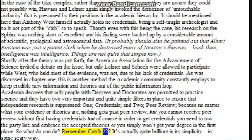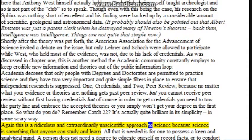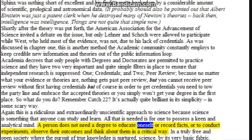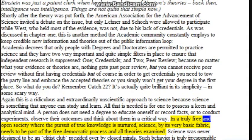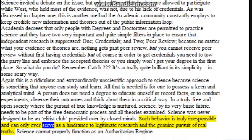It's actually quite brilliant in its simplicity, in some scary way. This is a ridiculous and extraordinarily unscientific approach to science, because science is something that anyone can study and learn. All that is needed is a keen and analytical mind. One does not need a degree to educate oneself, record facts, conduct experiments, observe their outcomes, and think about them critically. In a truly free and open society where the pursuit of knowledge is nurtured, science needs to be part of the free democratic process and all theories examined. Science was never designed to be an elitist club presided over by closed minds. Such behavior can only ever serve as a hindrance to legitimate research and the genuine pursuit of real truths. Science cannot properly function as an authoritarian regime.